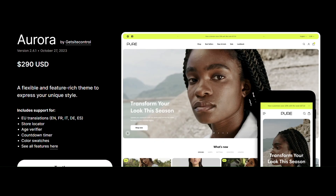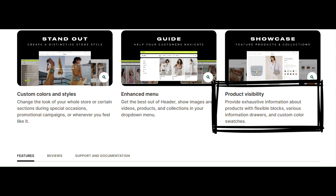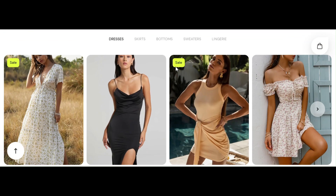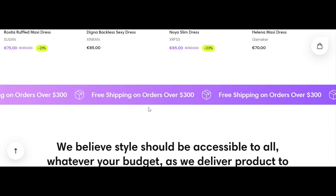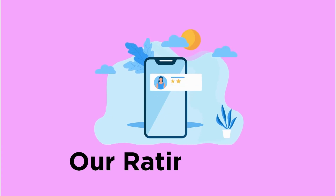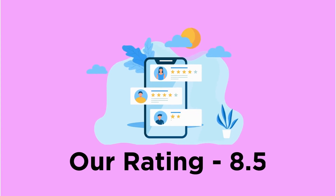The next is Aurora, a newly launched theme. It gives a better mobile experience with various product display options. It has many features like collage product display, promotional headers, and scrolls. There are only two preset styles available, which are not enough for extensive customization. Our rating for Aurora is 8.5.